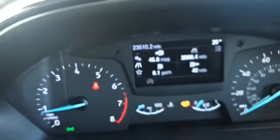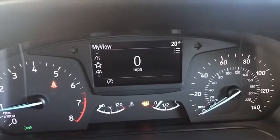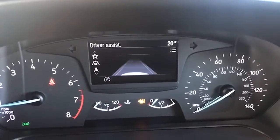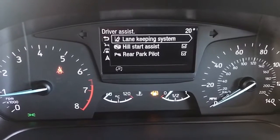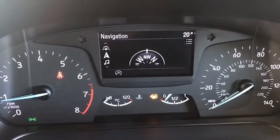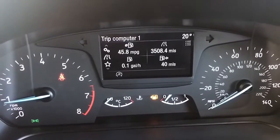The display also gives you MPG and useful information, and if you scroll down you get a digital speedometer reading. Scroll down again and this is your driver assist — hit the button beside it and it tells you what you've got: lane keep assist, hill start assist, and the rear Park Pilot we spoke about. You can also access navigation, digital radio channels, the Bluetooth menu, and return to the main menu.